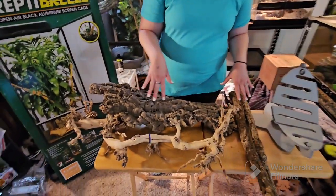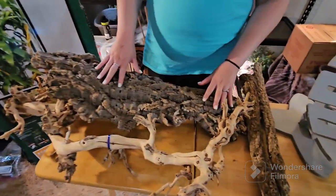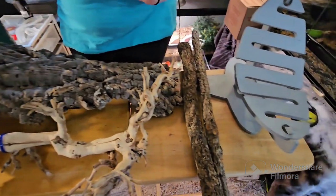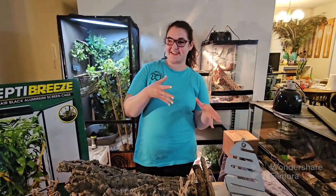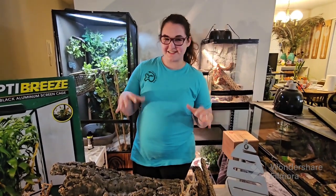We have cork bark and a variety of branches. We did get some new animals which we will show you at the end of this video, so stay tuned. These are all going to go in that new enclosure.